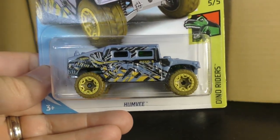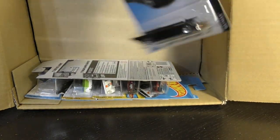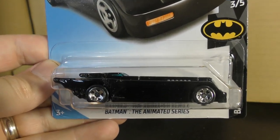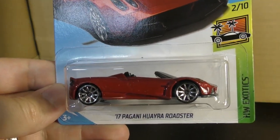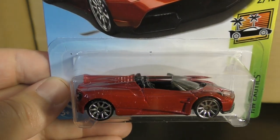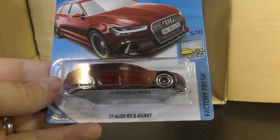And here's the Humvee from the Dino Rider Series. And Batman — the Animated Series again. The 17 Pagani Waira Roadster in red.